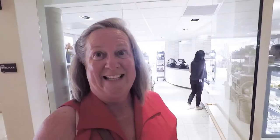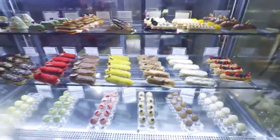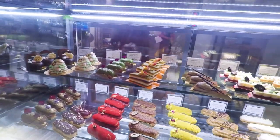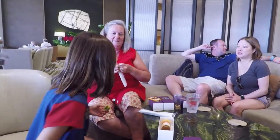After lunch, we headed back up to the marketplace to get some baked goodies and desserts — lime and orange creamsicles, which we enjoyed at the Thirsty Camel, accompanied by drinks and live piano music.